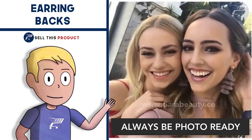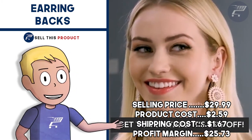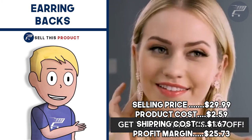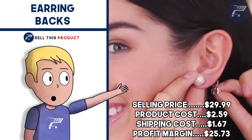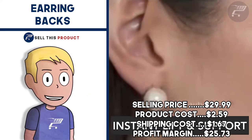They fall under the beauty niche and have a really good profit margin. The Facebook ad has about 300 likes and about 40 comments. The selling price is $29.99, product cost is $2.59, shipping is $1.67, so your profit margin is $25.73.